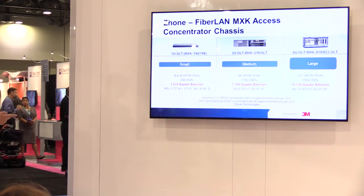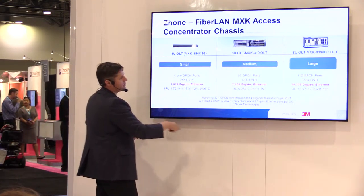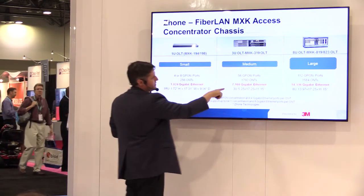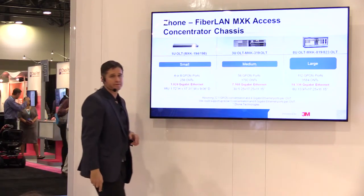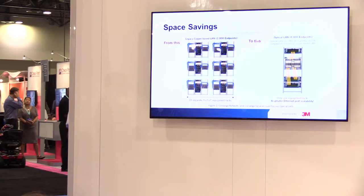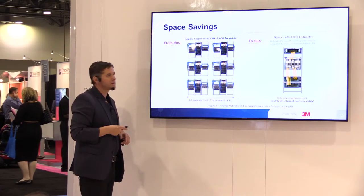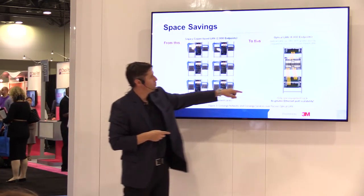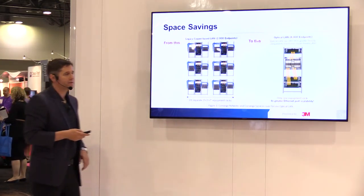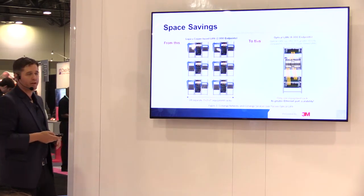Here's another manufacturer — Zone. Key points: small, medium, and large units at one rack unit, three rack units, and eight rack units, supporting 1,024, 7,200, and almost 15,000 users respectively. In terms of space savings, 18 separate 3×3×7 racks serving 2,000 endpoints with copper compares to one rack serving 8,000 with POL — a 90% difference in space. With less equipment, you'll also have less heating and cooling needs in your MDF.